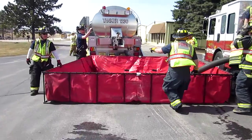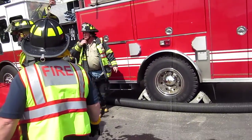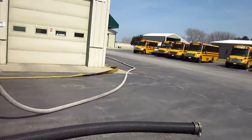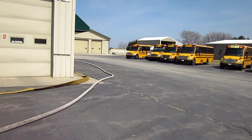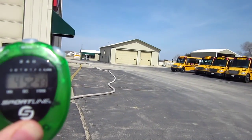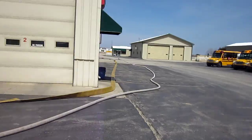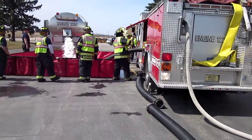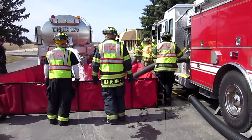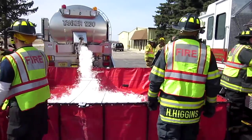We're ready to dump the first load of water. And there it goes. We're pretty close to five minutes. Lines charged, and we'll have to go get somebody to flow that. The initial setup, dumping the first load of water — they were able to grab that in under five minutes. And we'll check back with them as we expand the dump site.